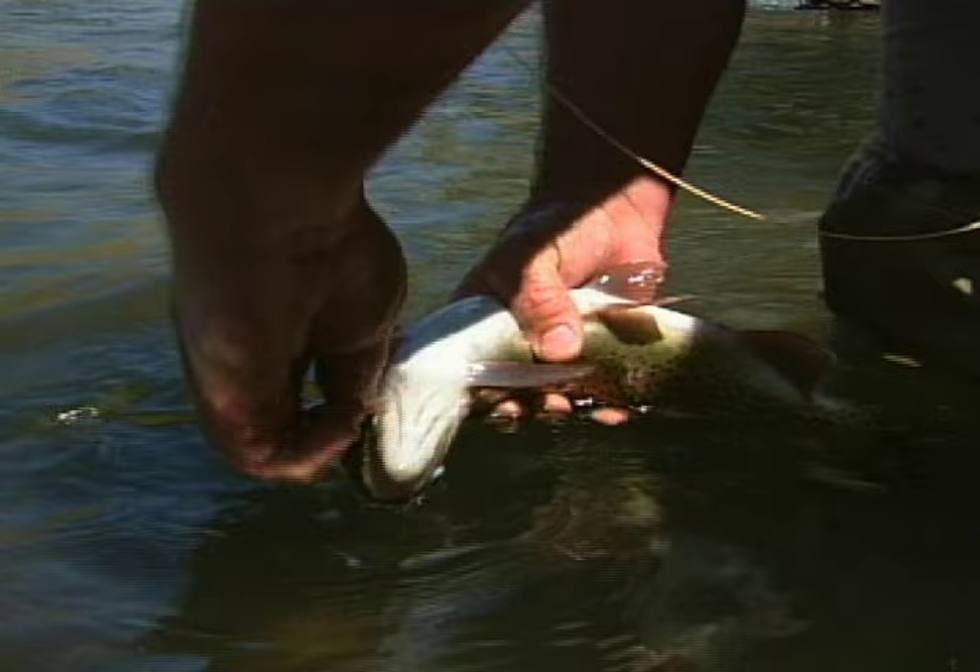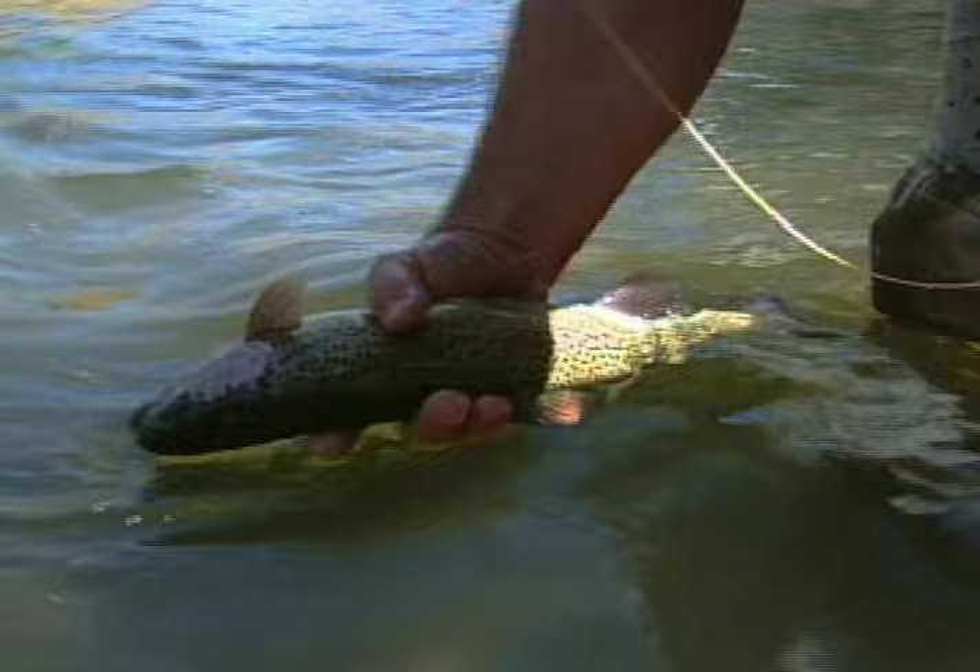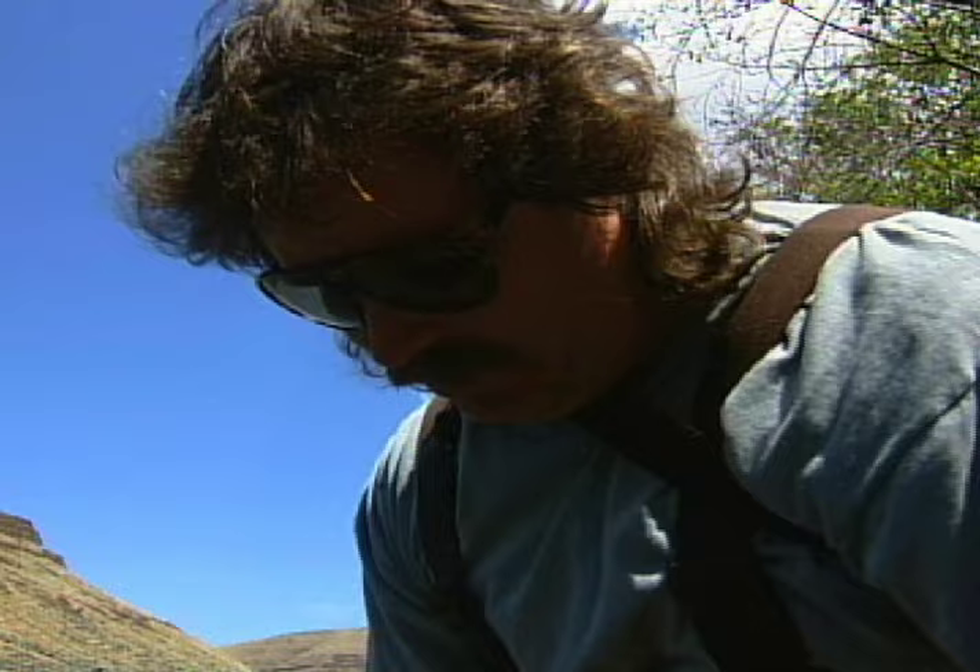I like to hold these fish upside down because it stabilizes them. They don't panic so much. Why does that work? They just seem to kind of relax — they're not accustomed to being upside down, so they freeze. But as soon as you turn them right side up, there he goes. What a beautiful fish. They always do the old tail flick — they always want to baptize you a little bit.